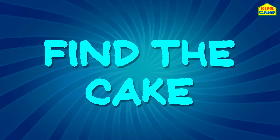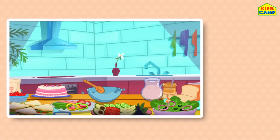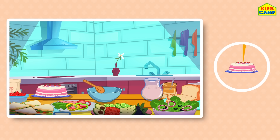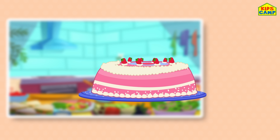Find the cake! Mmm, delicious! Let's look for the cake. There is so much food on the table — can you look for the cake? Where's the cake? Time's up! That's right, there it is! You found the cake! Looks delicious!